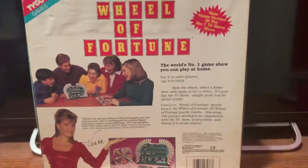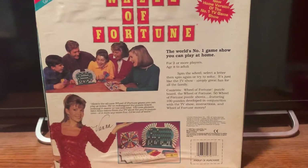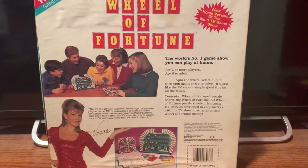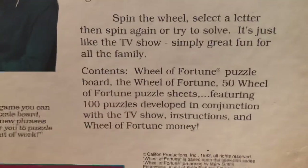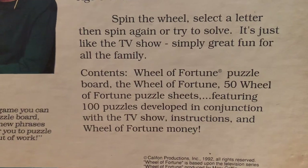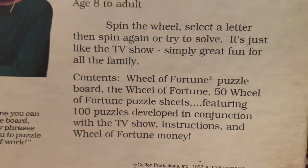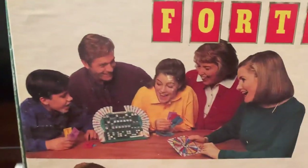Now let's look at the back. The world's number one game show you can play at home. It's for two or more players, ages 8 to adult. Spin the wheel, select a letter, then spin again or try to solve. It's just like the TV show. Simply great fun for all the family. The contents of this Wheel of Fortune board game are the Wheel of Fortune puzzle board, the Wheel of Fortune spinner, 50 Wheel of Fortune puzzle sheets featuring 100 puzzles developed in conjunction with the TV show, instructions, and Wheel of Fortune money — all of which you see right there, and we'll go over everything in just a second.